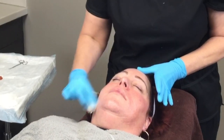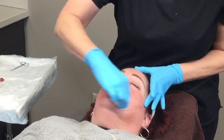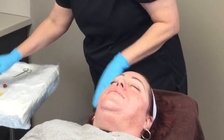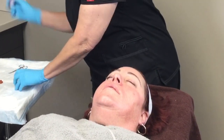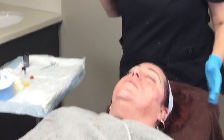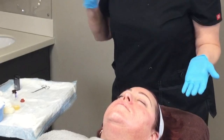Her skin is pretty squeaky, so I'm expecting she's going to get a good peel. That layer is going to stay on for about four minutes. If Jen were doing a series of peels, she would come back in about three weeks to do the second peel.